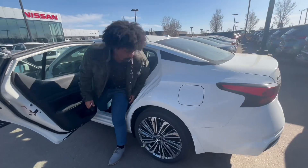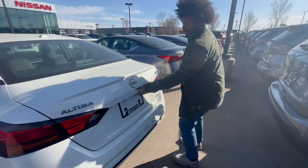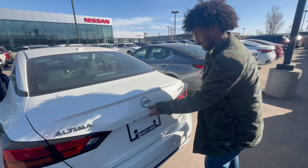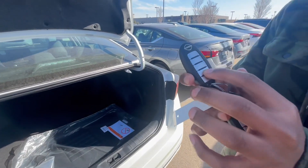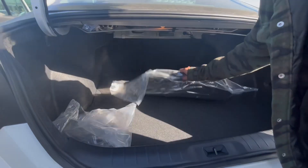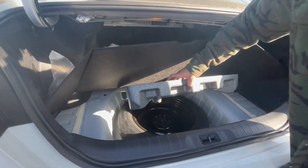Now let me show you the trunk as well. You can press the middle button here as well as one on the keypad. These are just the carpets as well as your spare tire.